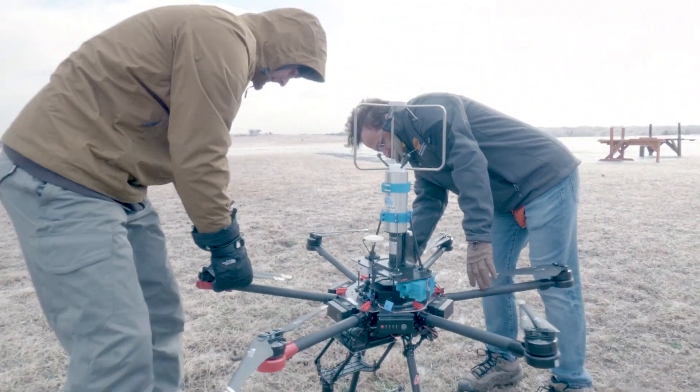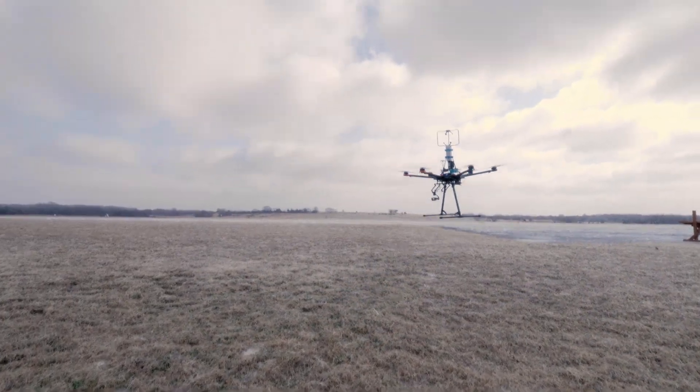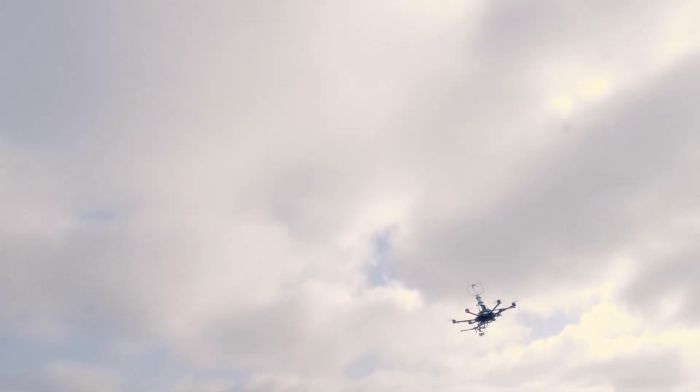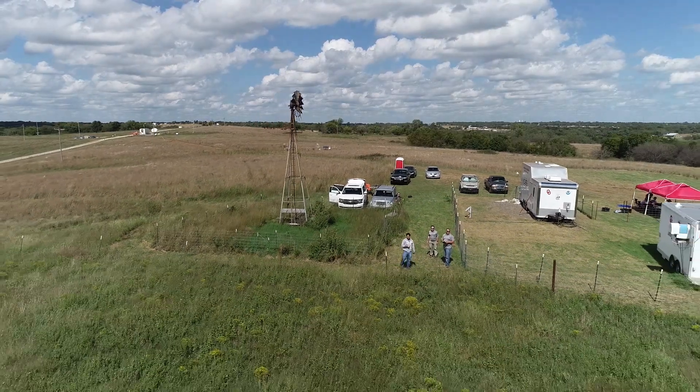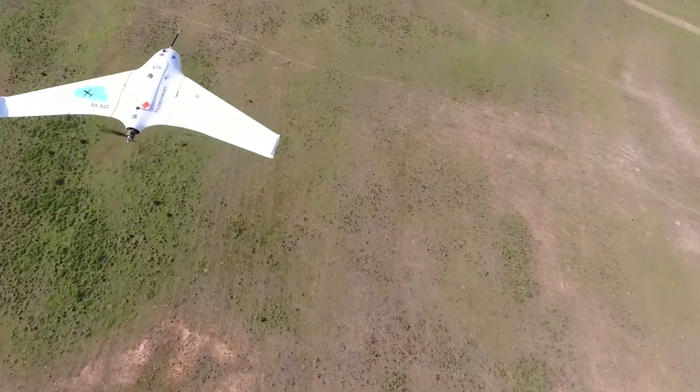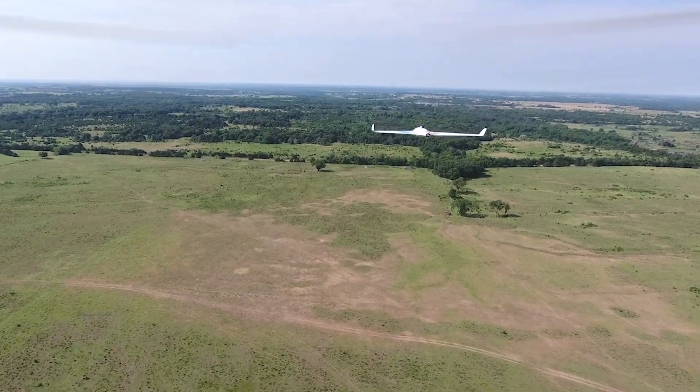The use of unmanned aircraft for atmospheric sensing is really a game changer because it provides us this direct capability of measuring in-situ directly where we need to get the data in a way that we've never been able to perform. In five years, people are going to look at this and say, of course we're collecting data with unmanned aircraft systems — why would we not be? But we know that we were there at the time of its inception.